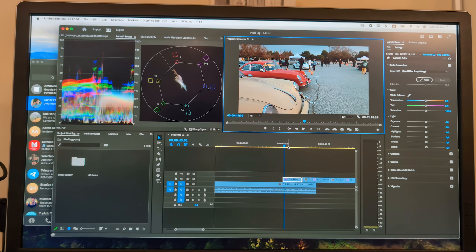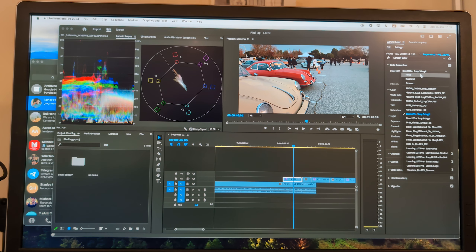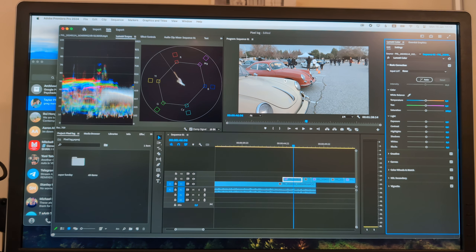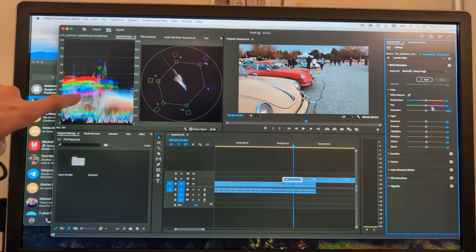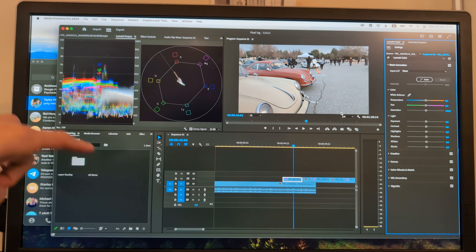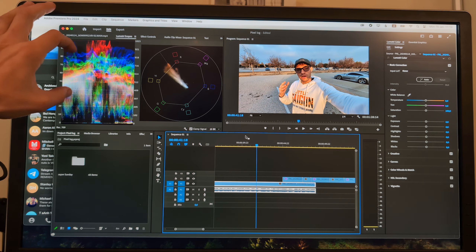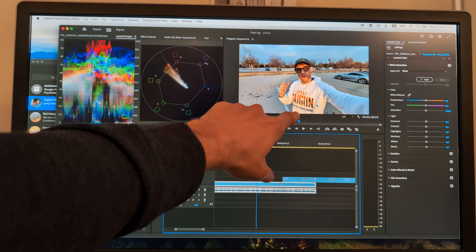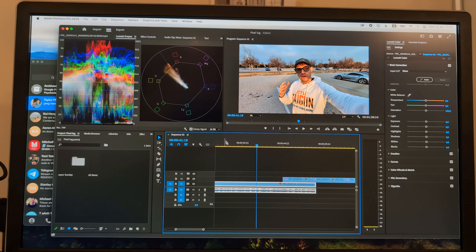Sitting at my computer in the Lumetri color panel — this is where I do all the color correction. This is an example of a clip with a LUT applied to it. It does the math so that when you're filming in a logarithmically compressed color profile, it moves it back to normal. You can see over here on the right-hand side of the screen when I turn this on, it changes the image. In contrast, with a regular clip, all of this color has been expanded — you can see where it's too bright and the different parts of the image represented in the color chart.